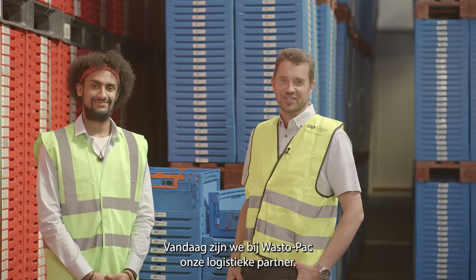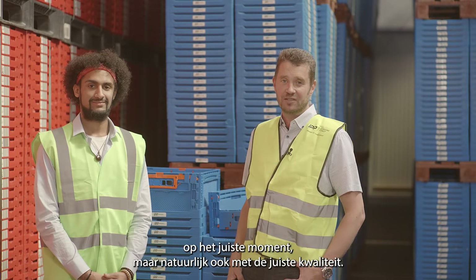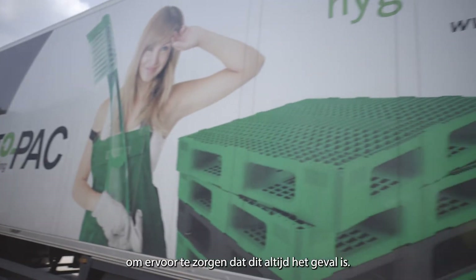Today we are at VastoPark, our logistics partner. As IPP, we are supposed to deliver the right quantity, at the right location, at the right time, and obviously also at the right quality. To ensure this, we team up with partners like VastoPark to make sure that is always the case.